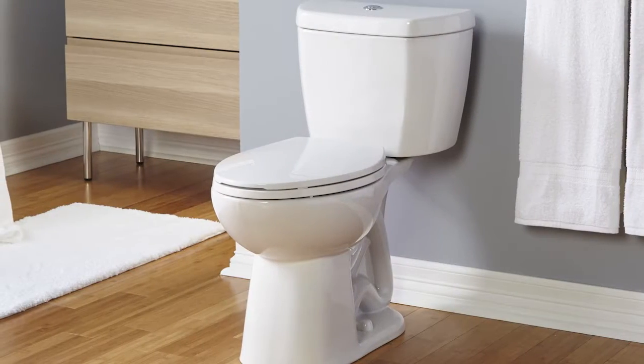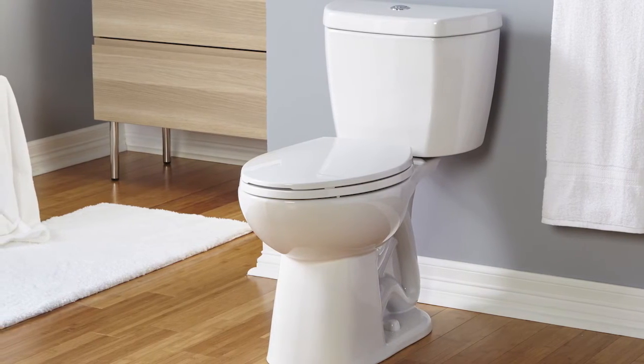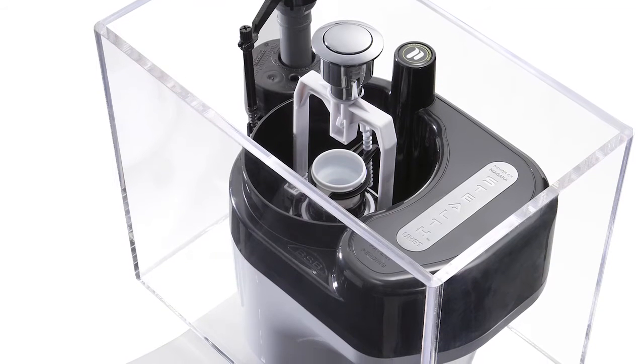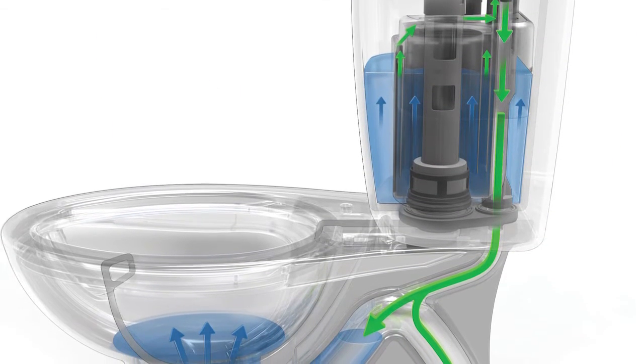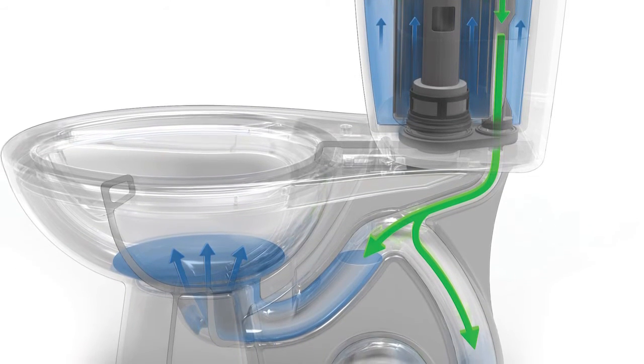Another option for water conservation is the Stealth toilet from Niagara. It uses just 0.8 gallons of water per flush, with a patented mechanism that builds air pressure as water fills the tank, followed by a vacuum or suction effect as the water exits the tank and bowl.